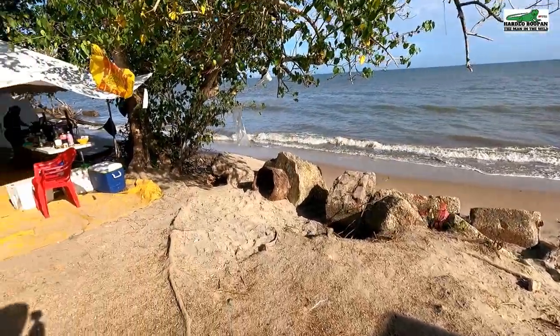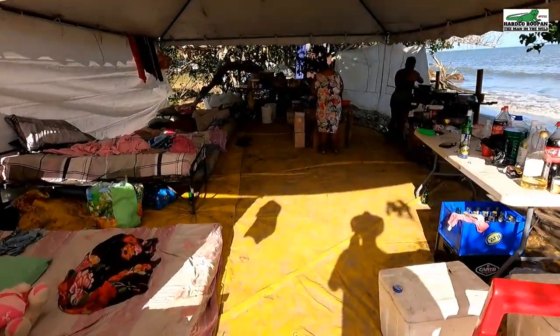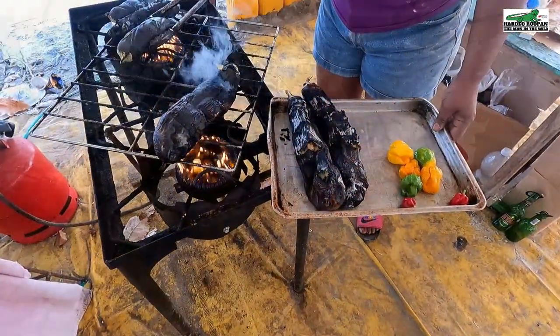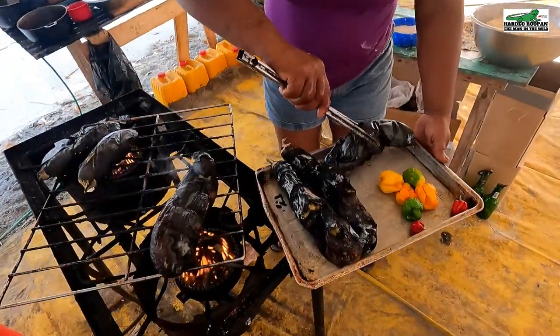The tide is presently high and the ladies are busy in the kitchen. Let's take a look at what they are preparing. Mmm, smell that roasted bygans — they must be making bygans choka for breakfast.